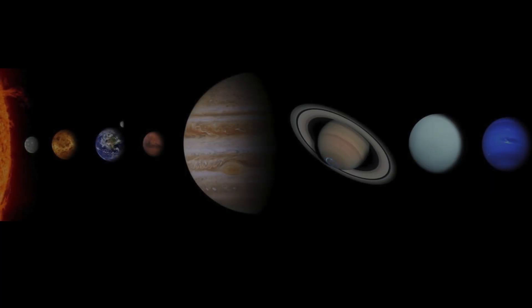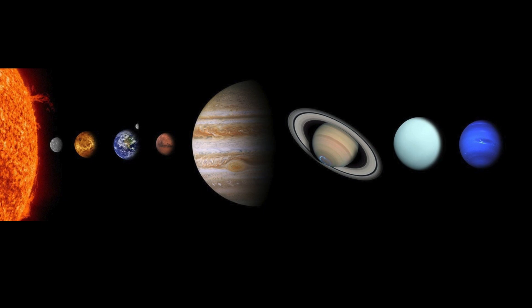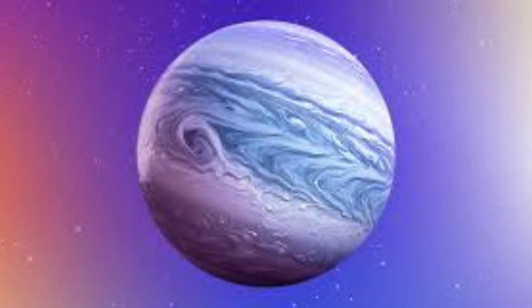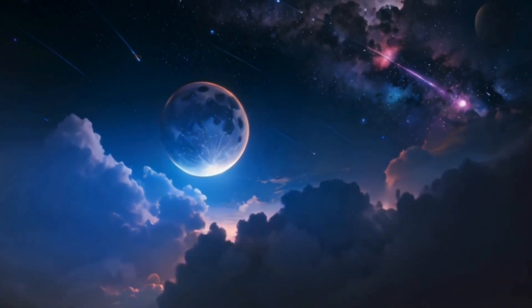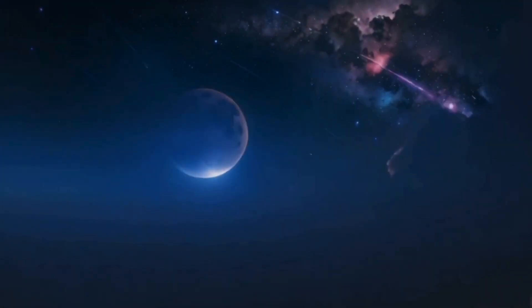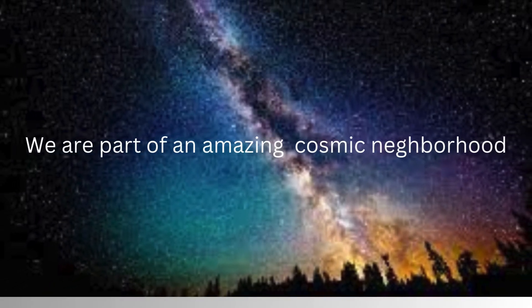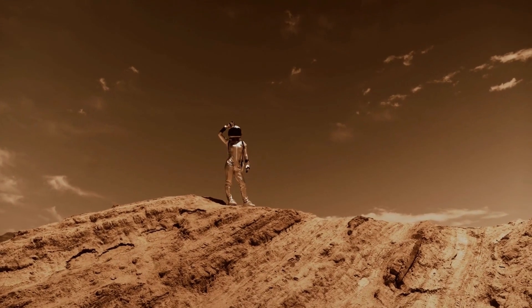We've visited eight planets, each with its unique features and wonders. From the scorching heat of Mercury to the icy winds of Neptune, Timmy the Turtle has led us on a fascinating exploration. Remember, even though the universe is vast, we're all part of this amazing cosmic neighborhood. So next time you look up at the night sky, think about the incredible journey you've just taken. Until next time, keep exploring and stay curious.